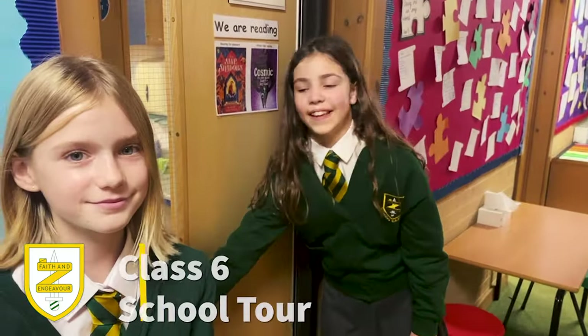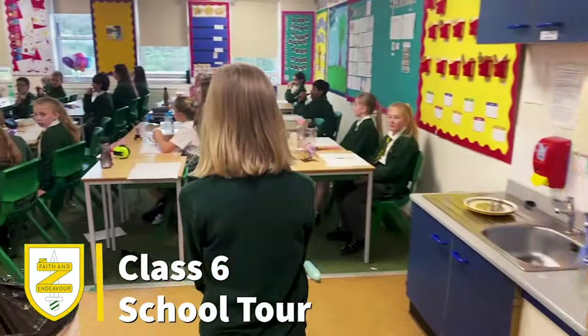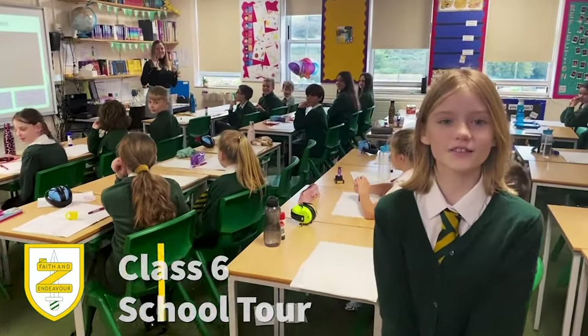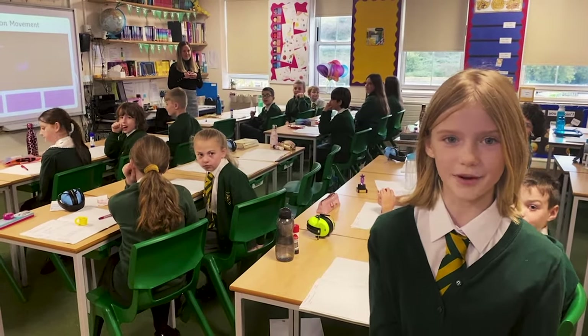This is class six. In this class, we learn exciting things such as poetry, story writing and science experiments.